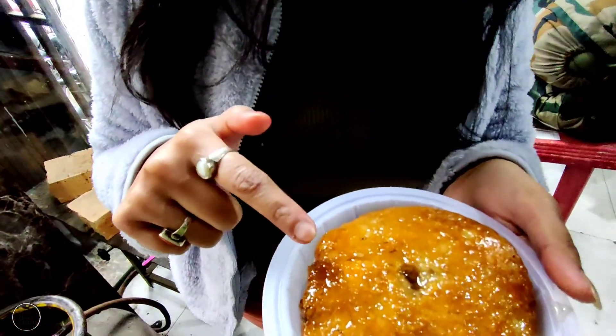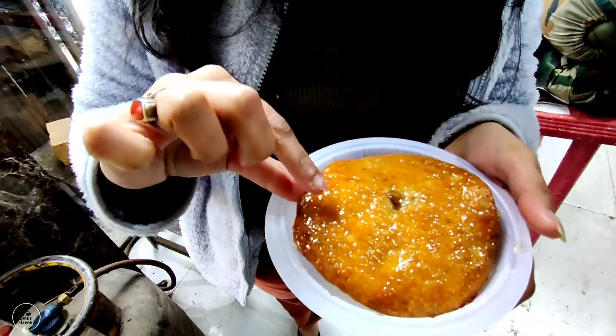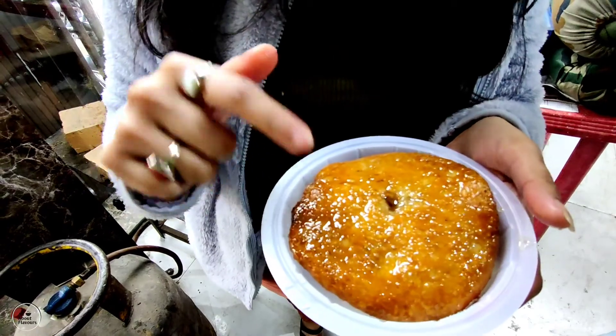So this is mawa kachori. This is mawa kachori — it's filled with sugar.